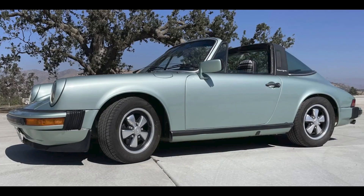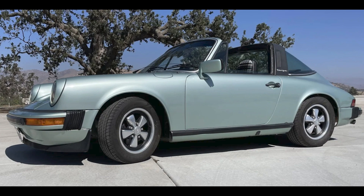An ice green over Black and Plaid 1977 911S Targa with 68,000 miles sold for $48,222. While not an uncommon color, ice green is one of the better Porsche greens. This Targa is a looker and was on the verge of a bargain today.